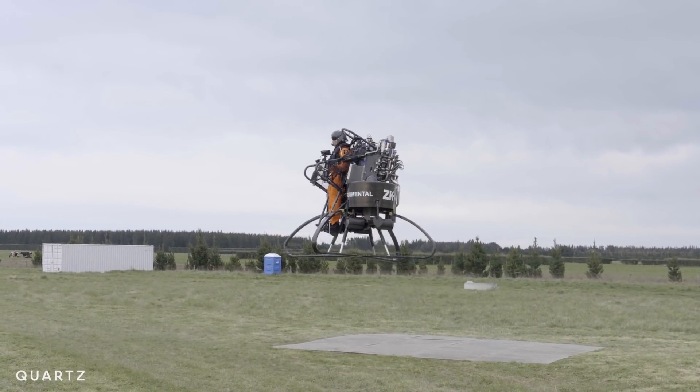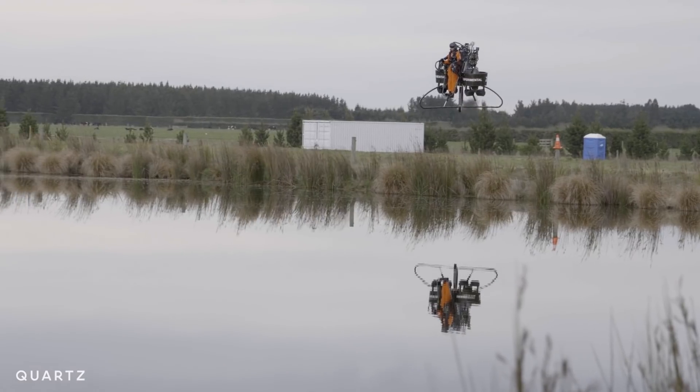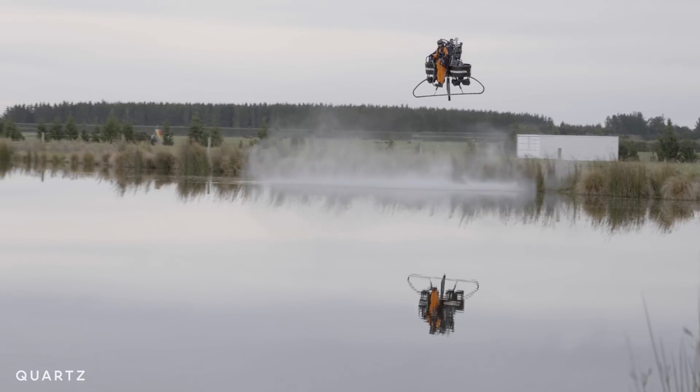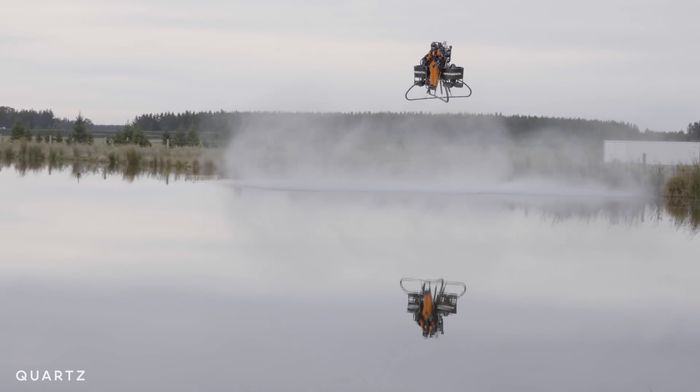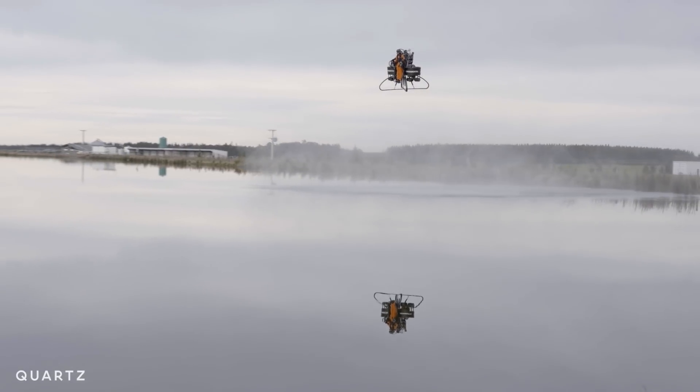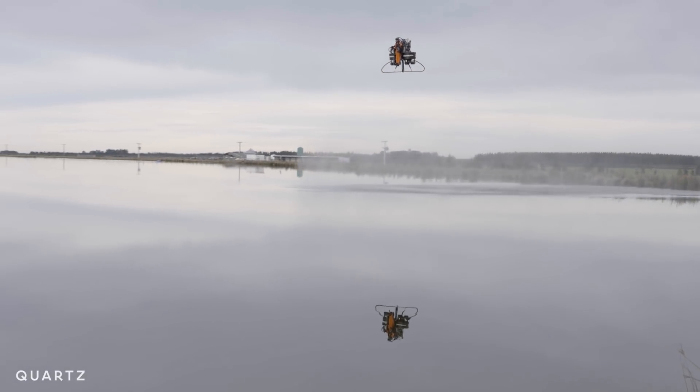Taylor says the Martin Jetpack can fly for up to 30 minutes — long enough to perform actual work rather than just being a flying novelty. That's a big leap forward. 30 minutes of flying time at 30 knots is 15 miles or so of straight-line flying, a far greater distance than any other jetpack.